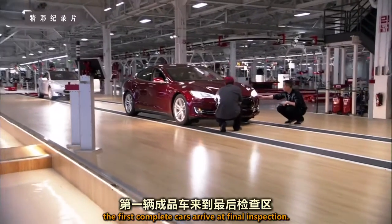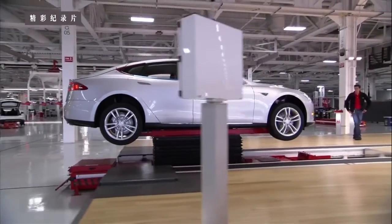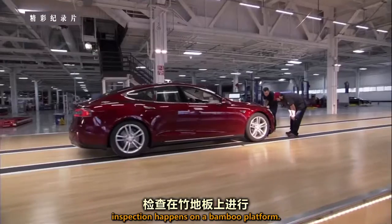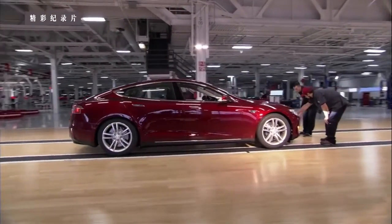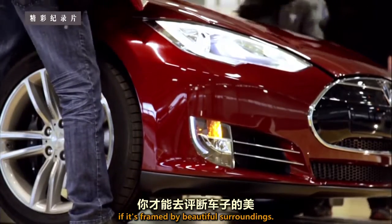A stage along, the first complete cars arrive at final inspection. At Elon's insistence, inspection happens on a bamboo platform. He believes you can only judge a car's beauty if it's framed by beautiful surroundings.